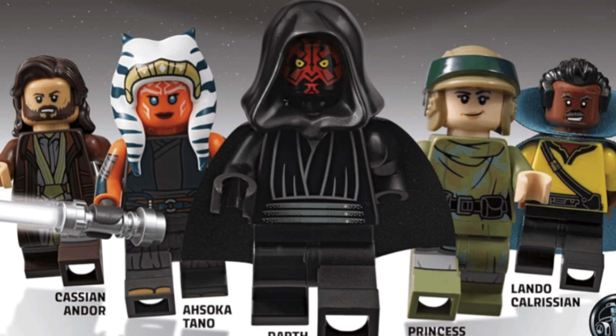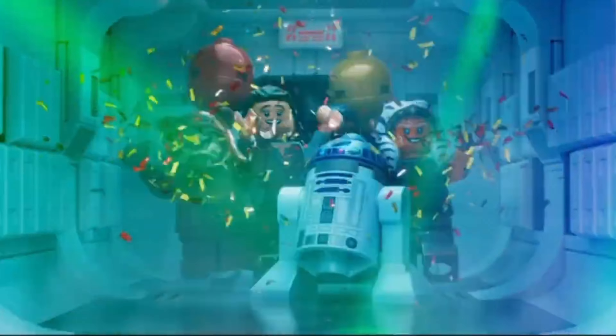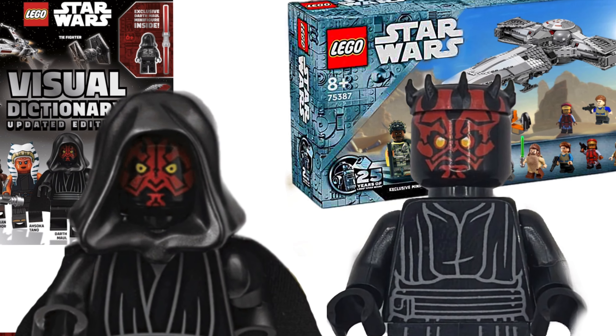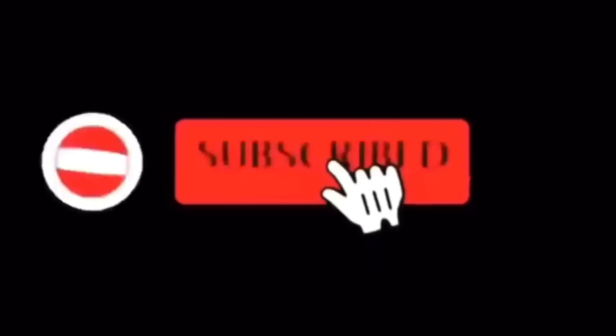With all this in mind, it is possible that this Visual Dictionary Anniversary Darth Maul is an exclusive extra minifigure and that we still have a sixth unknown official anniversary minifigure. What do you make of this new Darth Maul? And if you think there's going to be a sixth anniversary figure, who do you think it'll be? Let me know in the comments. As soon as I know more about any of these 2024 leaks, I will update you guys. If you're new here, be sure to subscribe — and I'll see you in the next video.